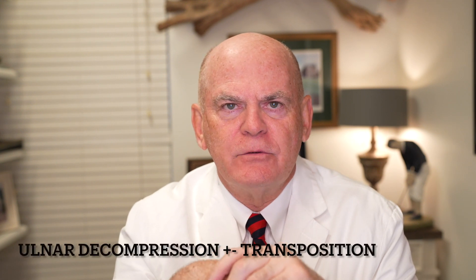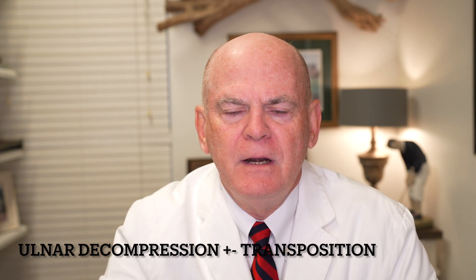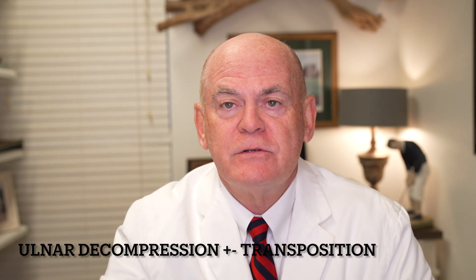In the old days, we always did ulnar transpositions where you move the nerve out of the elbow. A lot of the younger surgeons are just decompressing the nerve first, and they seem to do pretty well. And if it doesn't work, they come back and transpose the nerve. So it's called an ulnar transposition — ulnar decompression at the elbow first, followed by ulnar transposition. That's tardy ulnar palsy or cubital tunnel syndrome, what we call ulnar entrapment at the elbow.